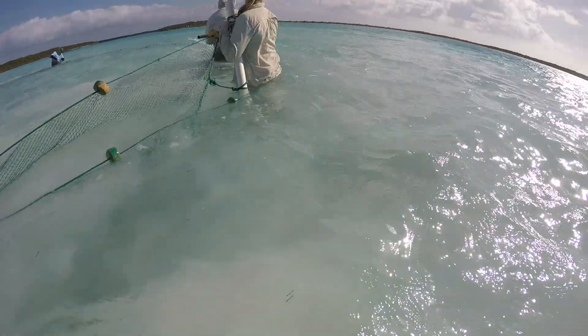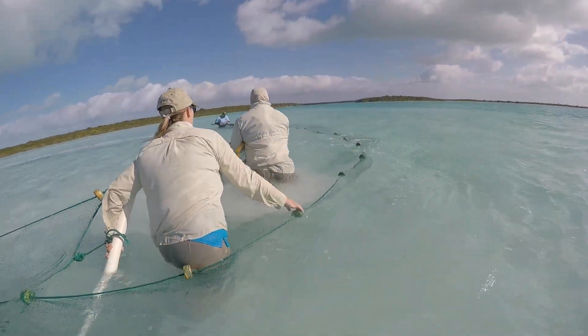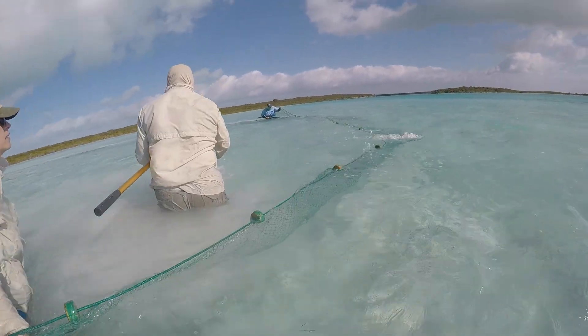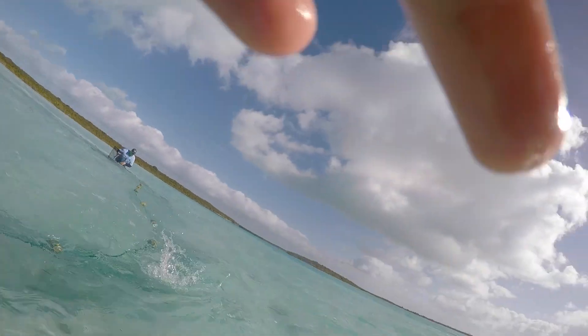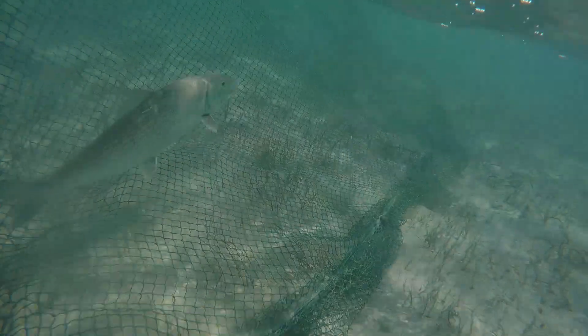It's a program funded by the Bonefish and Tarpon Trust. Our current objectives are to tag adult bonefish in order to document recapture locations, dispersal, and that sort of information.